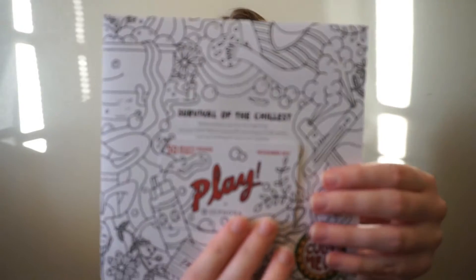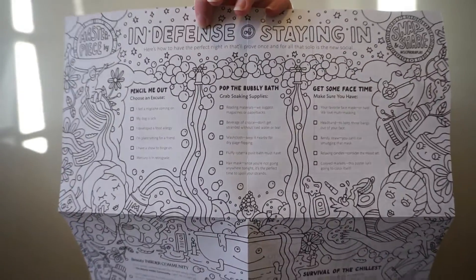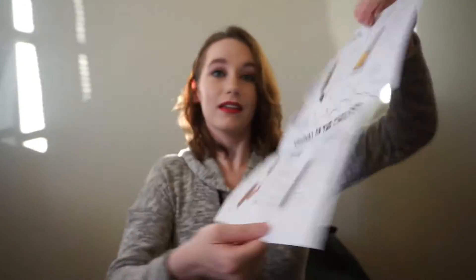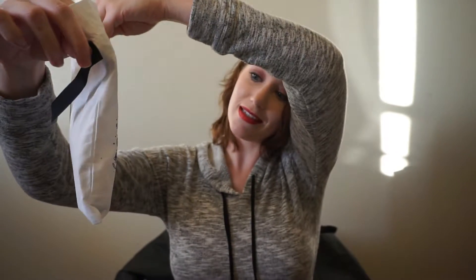So first off, this month's theme is 'Survival of the Chillest' and this thing is pretty cool because it's meant for you to be able to color it in. On the back it's got 'In Defense of Staying In,' 'Pencil Me Out to Choose an Excuse,' 'Hop at the Bubbly Bath,' 'Grab Soaking Supplies,' 'Get Some Face Time,' and it's got little lists under each little thing. Here is the bag this month — it says 'It's Me O'Clock.' I like the whole black and white thing.